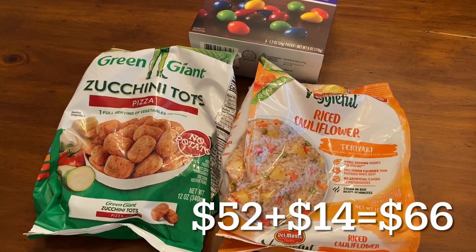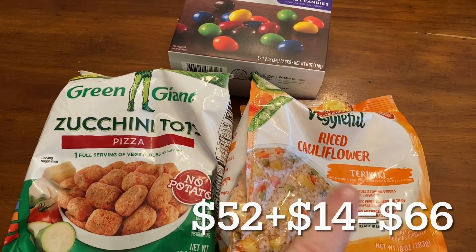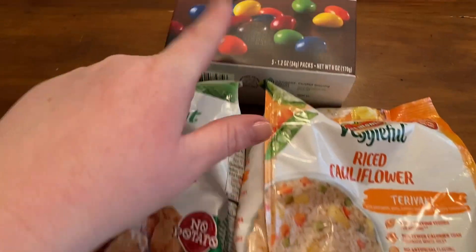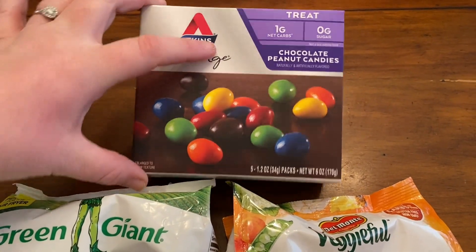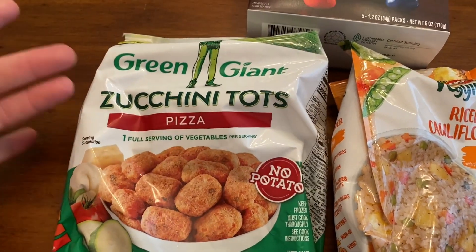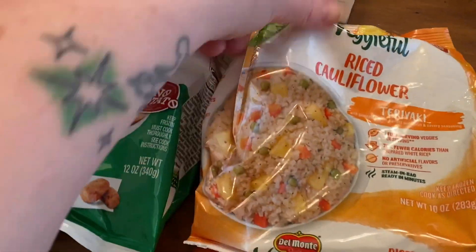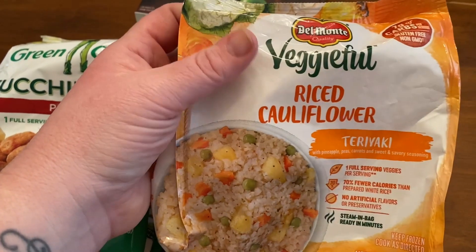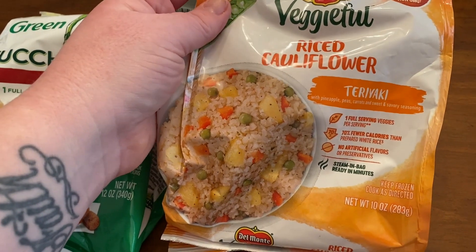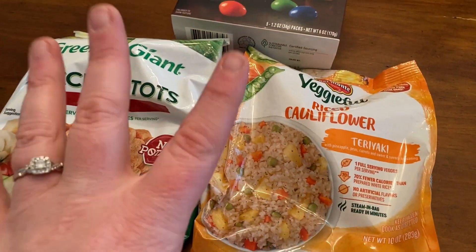I literally forgot a bag in the garage — these are things I also got at Walmart. I'll put the total of these things plus the full new total down here. I always get these Atkins chocolate peanut candies — they're really good. I saw that Green Giant came out with zucchini tots in a pizza flavor. I've had zucchini tots before but never the pizza flavor, so I'm excited to try those. And I've never seen the Veggieful riced cauliflower and teriyaki — I've gotten the southwest and the cauliflower and broccoli with herb before, but never teriyaki, so that's exciting.